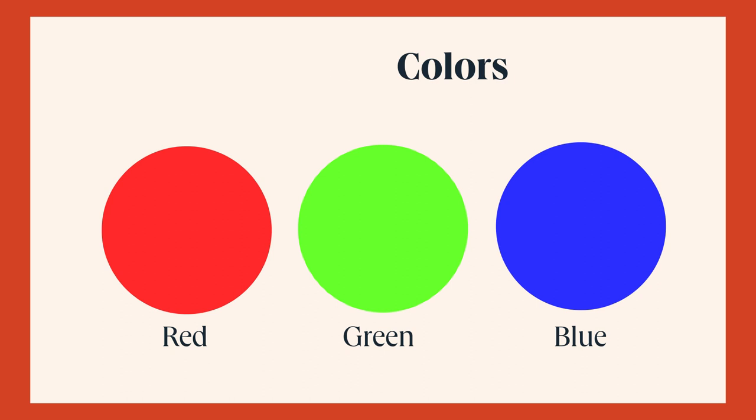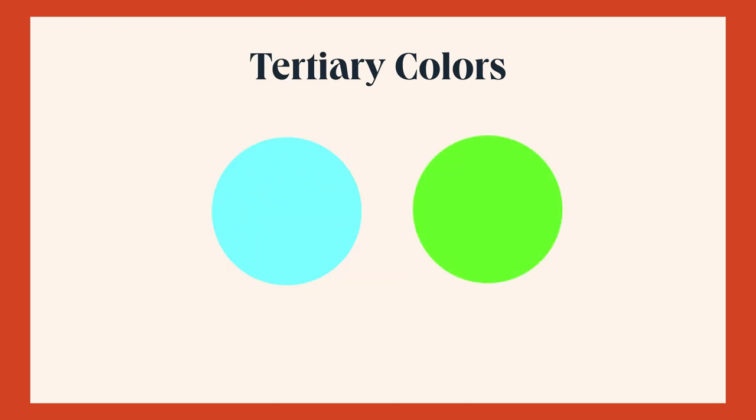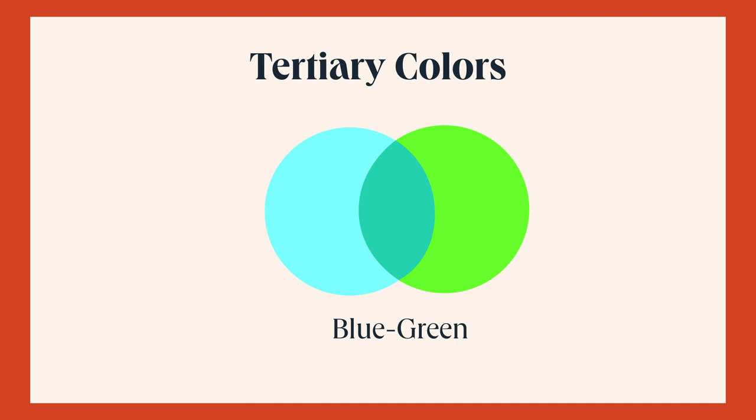Secondary colors are created by mixing equal parts of two primary colors: cyan from green and blue, magenta from red and blue, and yellow from red and green. Tertiary colors are created by mixing equal parts of primary and adjacent secondary colors on the color wheel. These colors are often considered in-between shades, bridging the gap between primary and secondary colors.